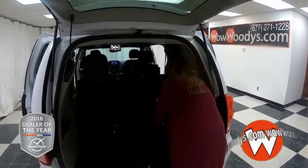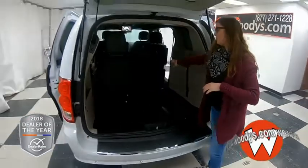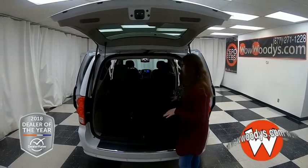You can fold this back seat down into the floor so that you can stow it. All these seats in the back can lay down flat, so if you need some extra room — if you're moving or something — you can have real flexibility with all these seats.